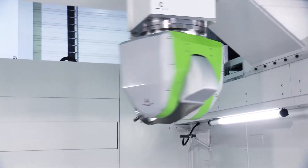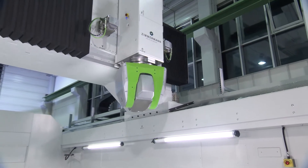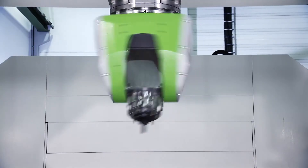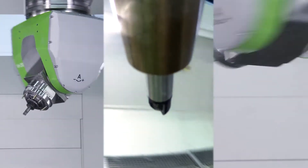With accelerations up to 5 meters per square second, feed rates up to 60 meters per minute, and rotation speeds of the A and C axis of 360 degrees per second, the FZ33 is one of the most dynamic milling machines in the world.